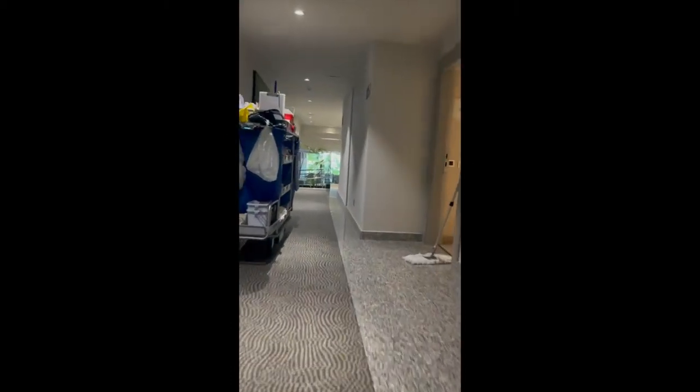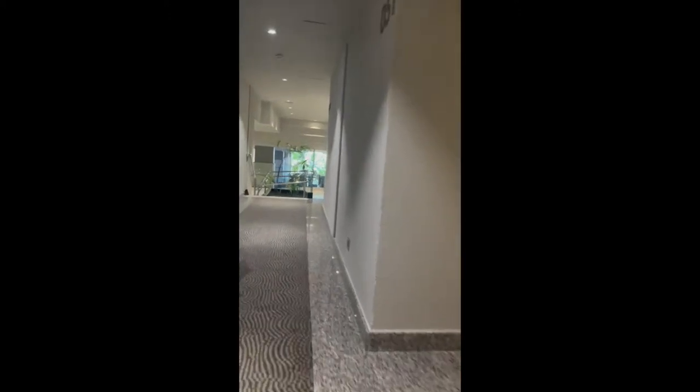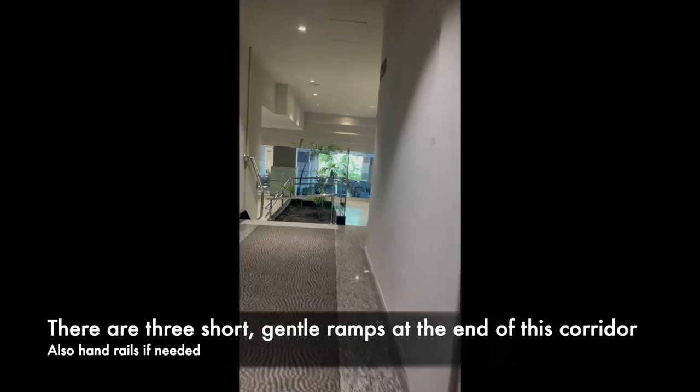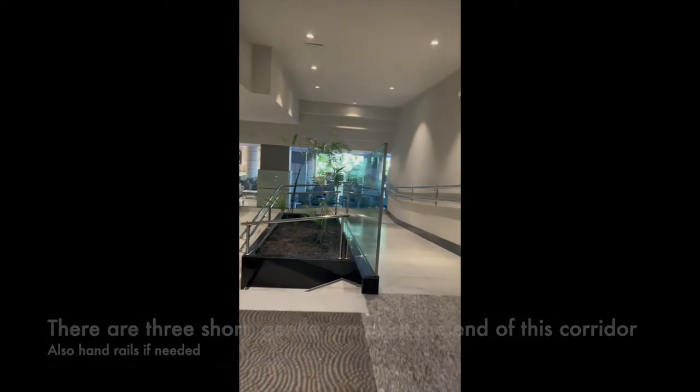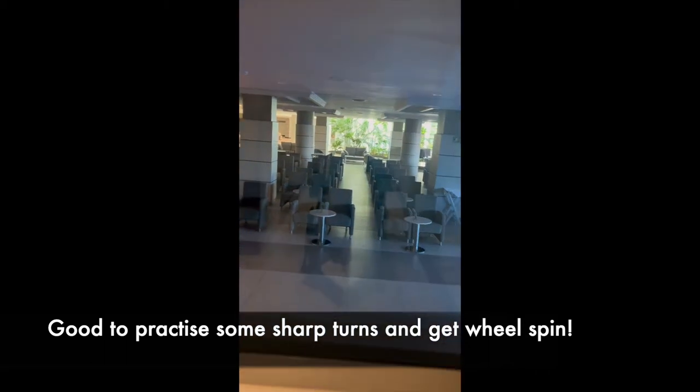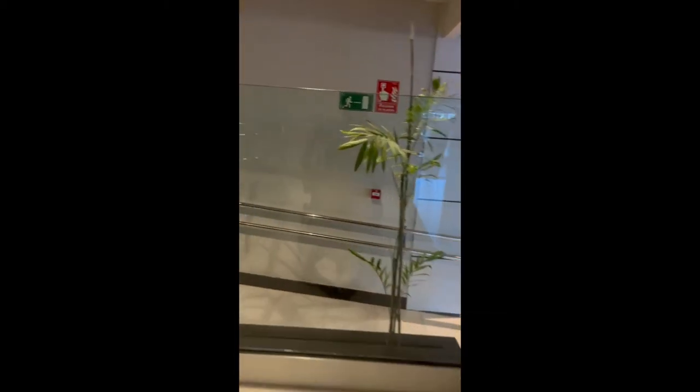Our room was easily accessible via this corridor, and when you got to the end of the corridor there were some steps, but you can take the ramp — three short ramps to be exact, very shallow, with handrails down the side as well in case you need them. There are some sharp turns between ramps but it's very manageable.